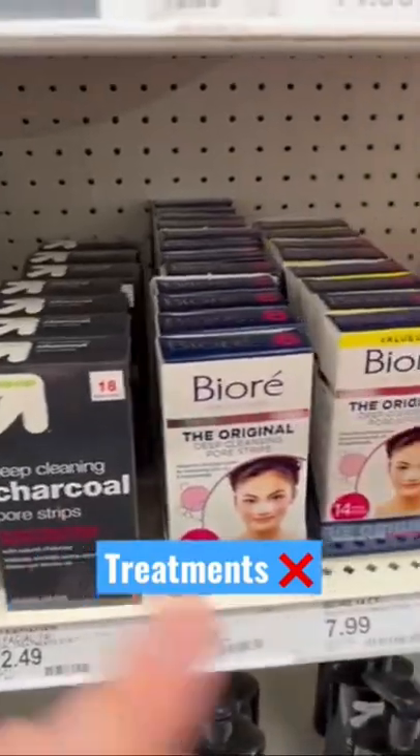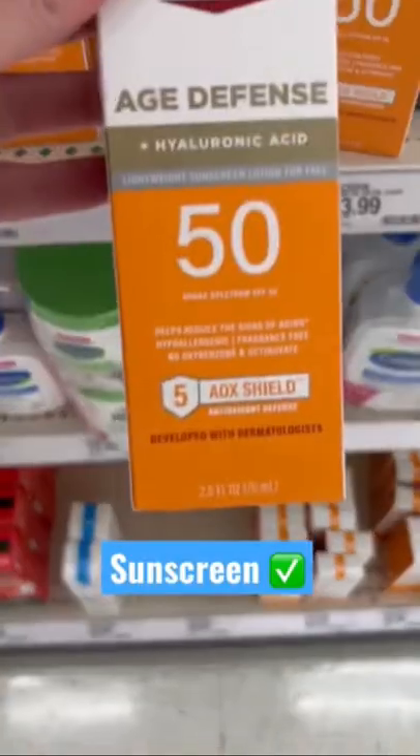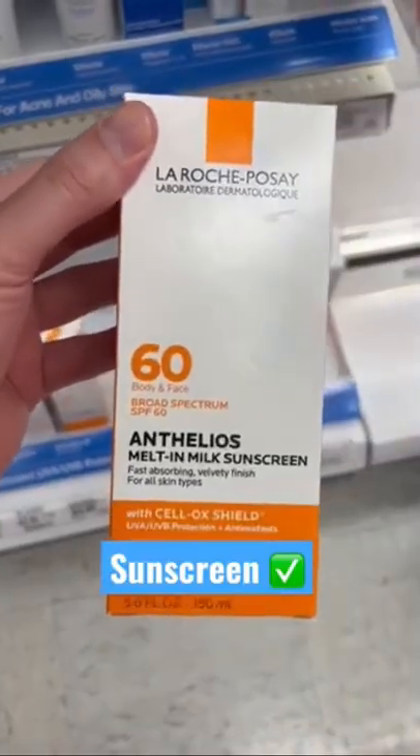These might be fun to use, but very damaging on the skin. Avoid, avoid, avoid. Great oil control SPF. Great anti-aging SPF. Love this one from Sunbomb. This one's great for face and body.